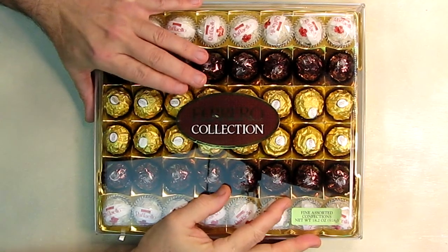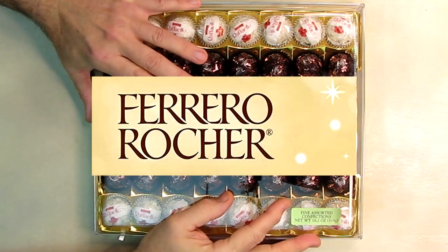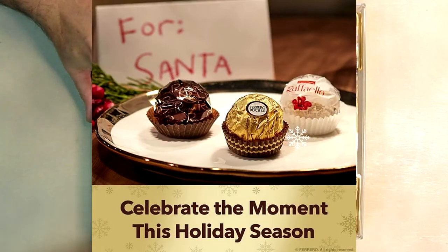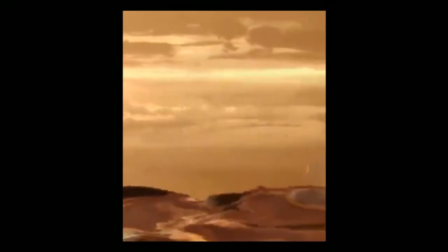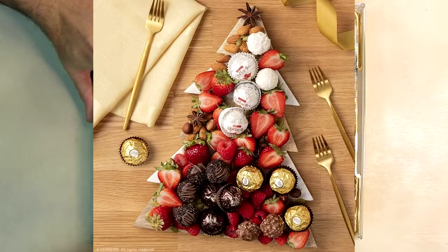Hello again, this is Robert Veach here and this is my video review of the Ferraro collection — their fine hazelnut milk chocolates. This is a 48-count item that comes in a fancy gift box with plastic, and they're all sealed. We're going to open this up. It has assorted coconut candy and chocolates, great for holiday entertaining and gifts. This is a total of 18.2 ounces.